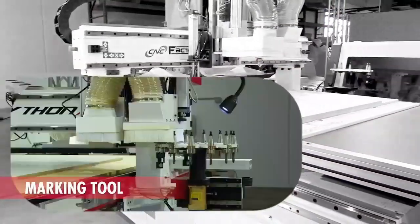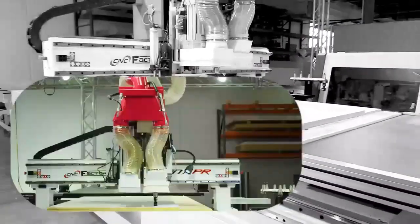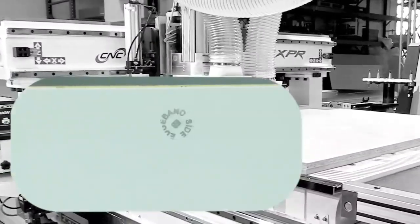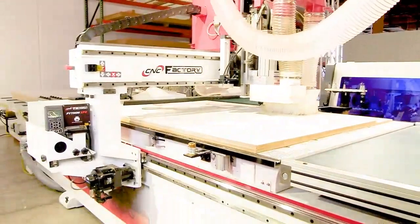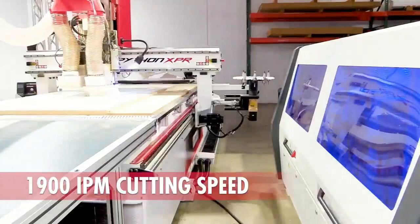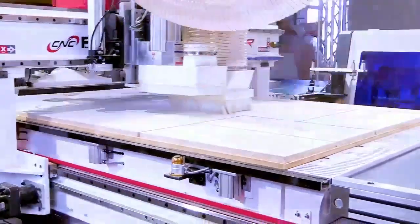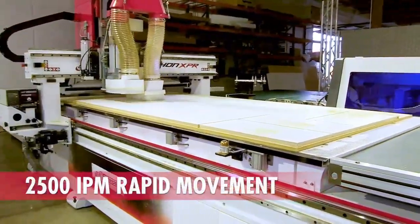Another huge production booster is using the Delucci vision marking tools. The Python will mark components and secondary production instructions, such as what side to edge band. The operator goes from CNC directly to secondary production. You can quickly see the ROI of lean manufacturing with the new 5G Python XPR. The operator is not taxed and can easily be replaced with another operator during lunch or if absent. The Python has built-in virtual live support, operation videos, and a high-definition camera that boost CNC Factory's lifetime support.